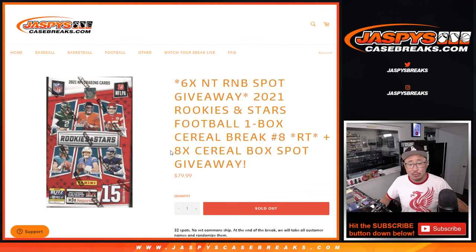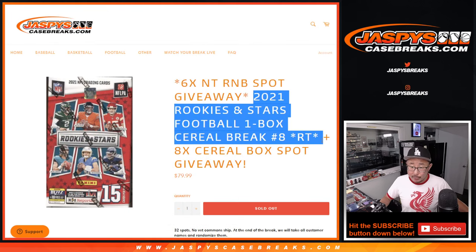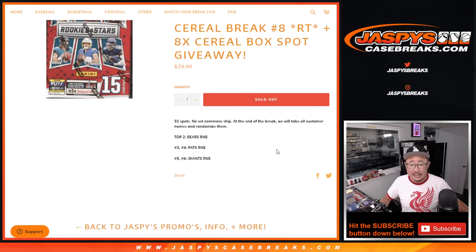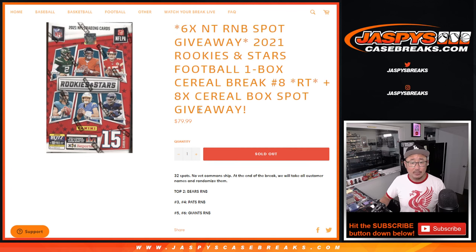A few different dice rolls happening here. First dice roll, giving away 8 spots within the box break itself. Then we'll do the box break, second dice roll. And the final dice roll, giving away 6 NT random number block spots. We're going to re-randomize everybody's names in the third and final dice roll. Top 2 gets into the Bears number block — that's the most expensive. The next 2 will get into the Patriots one, second most expensive. And then the next 2 will get into the cheapest one, the Giants random number block.